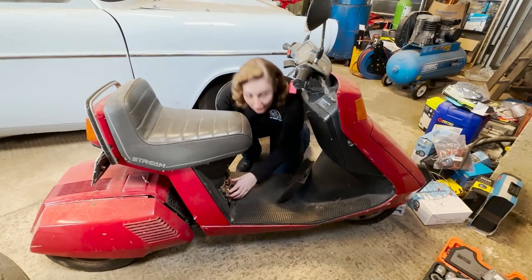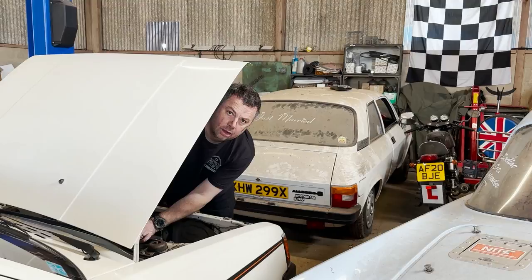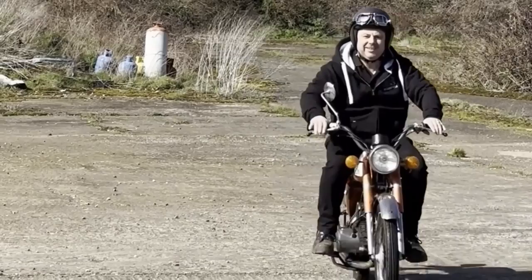Hi, I'm Claire and this is Elton and we are UK Barn Finds, a pair of 70s kids who just can't let go. Our life is surrounded by cars, bikes and general paraphernalia from the past.